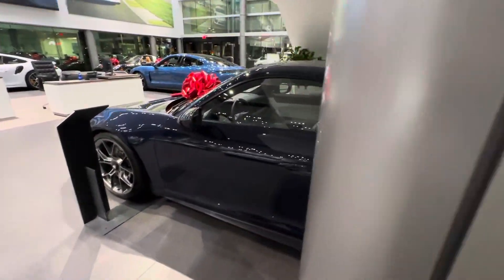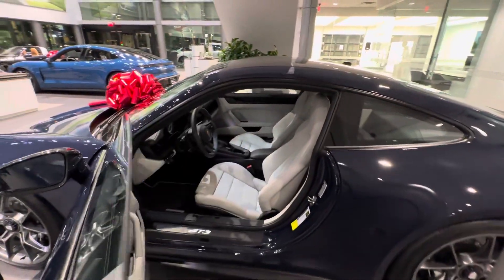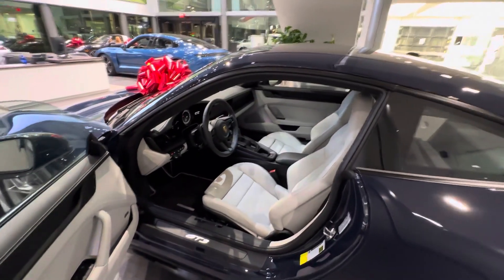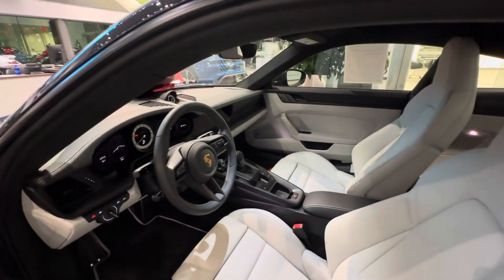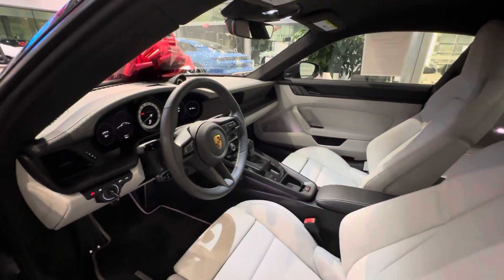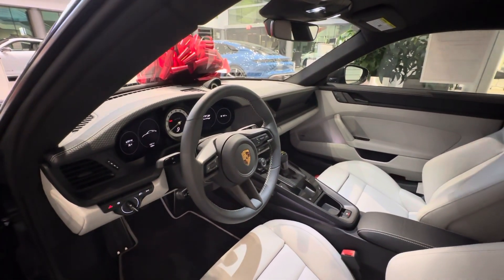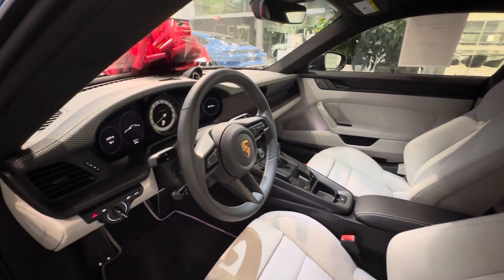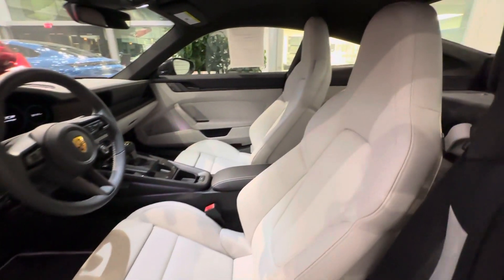Now let's have a look at the spectacular inside. The German name for Dark Sea Blue is 'Meerblau.' Inside you can see the beautiful Exclusive Manufaktur interior — an option not offered on the 991 generation GT3 Touring models. Black leather is applied on the top of the dashboard with an embroidered stitch in Chalk, and the interior continues with full 18-way sports seats finished in Chalk.